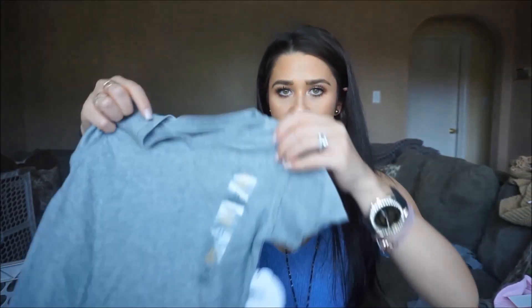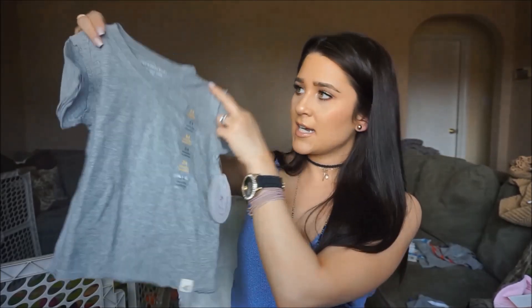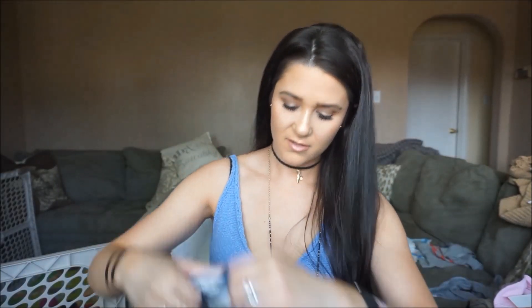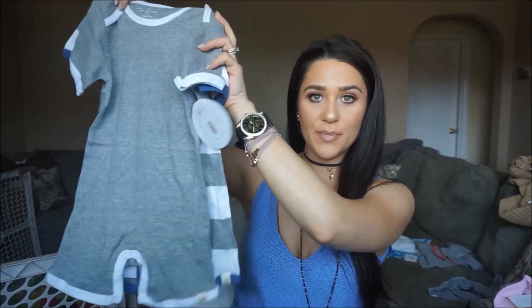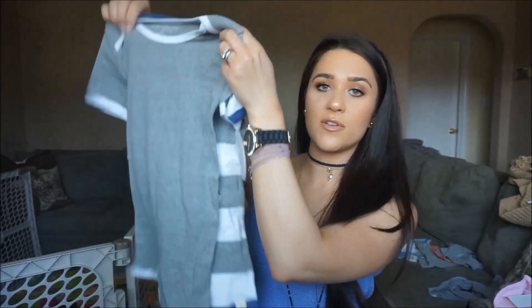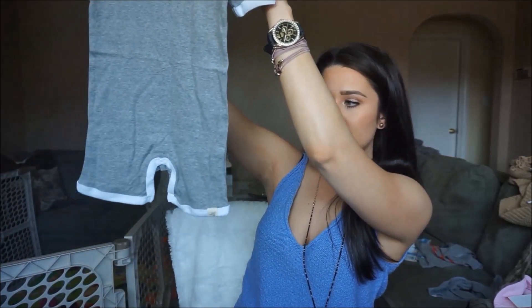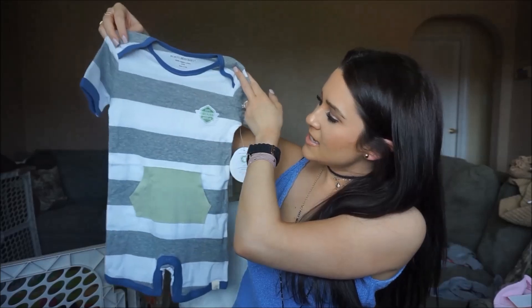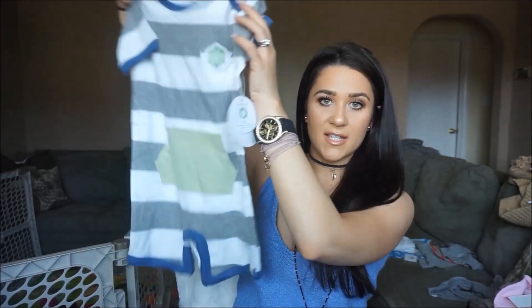I have a few things from Burt's Bees Baby. This is just a simple gray t-shirt — cute to have as a staple in his wardrobe for spring and summer, and this was only $6.99. Then I got these two little one-piece jumpers, also from Burt's Bees Baby. I don't think these are pajamas — I'm going to use them as outfits because they're so cute. The first one is gray with white lining and snaps at the bottom. The second one is white and gray striped with a cute little green pocket, and they are shorts, which is nice for summertime.